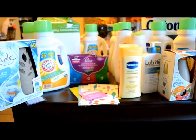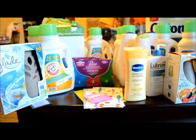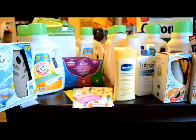Welcome to my channel. Today I did two different transactions at Walgreens.